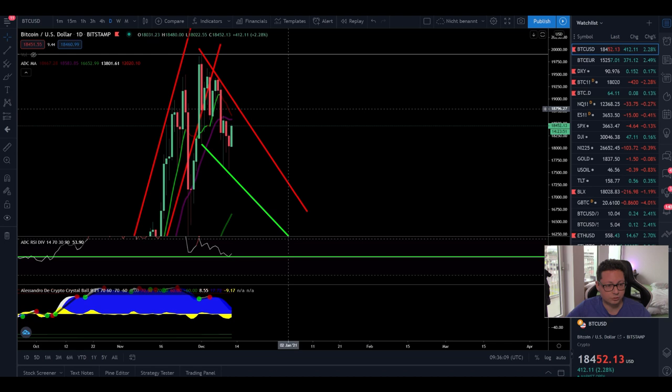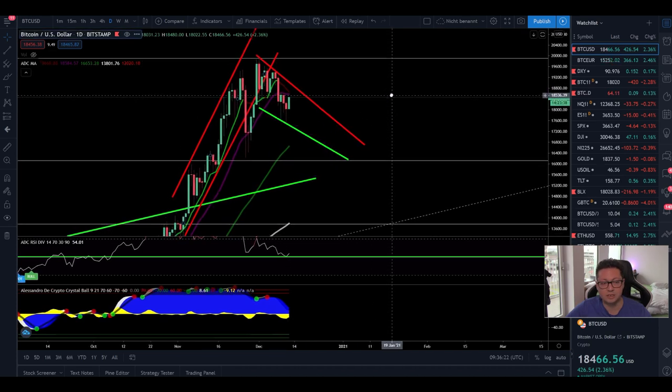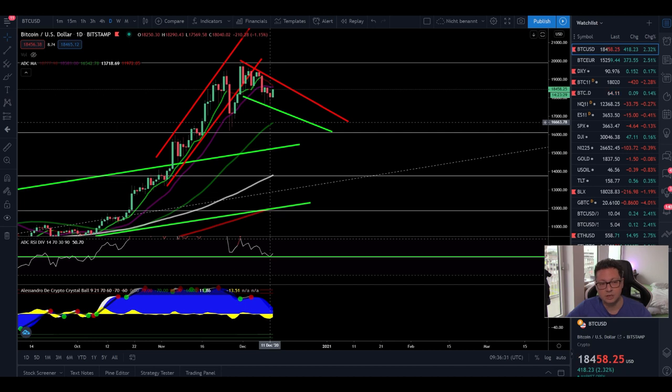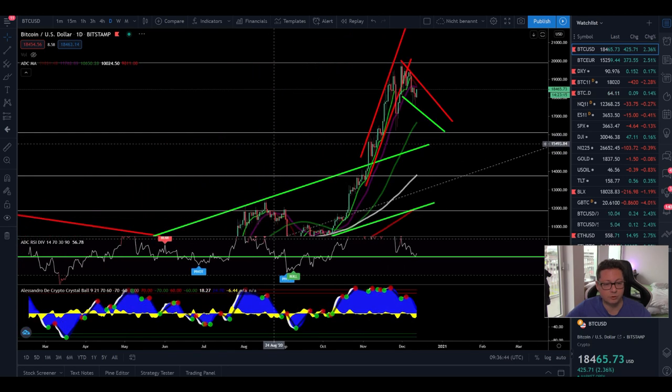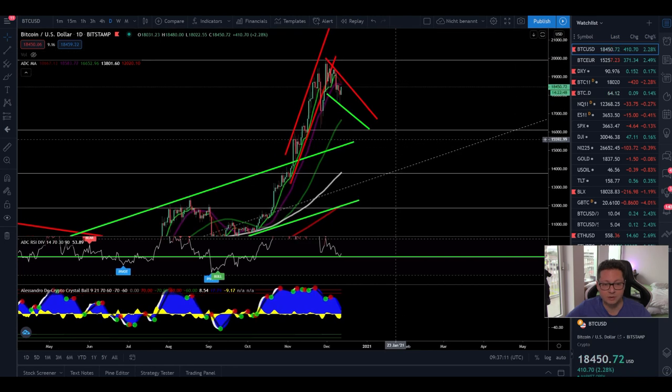In the daily time frame, things are looking a bit bearish. We're trading below the 20-day moving average, and the 9-day moving average is coming down and could potentially cross the 20-day, which usually indicates a correction. The 50-day moving average is at $16,600, where I expect a potential bounce, then maybe a retest of resistance at $17,400, before a possible continuation down toward $15,400 — which previously acted as resistance. If that breaks, expect a full retracement to the 100-day MA at $14,000, which also coincides with the 20-week moving average.